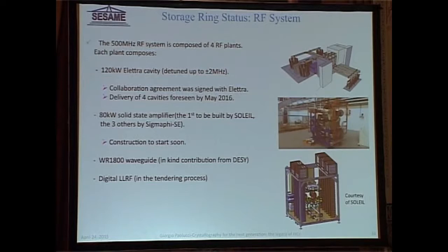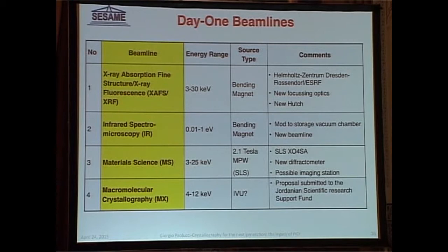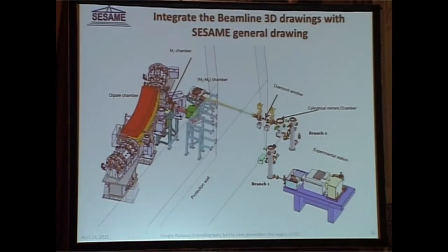These are the first beam lines that will be installed. We start with a project of four beam lines: an infrared spectromicroscope, a beam line for XAFS, one for materials science powder diffraction, and one for macromolecular crystallography. The infrared beam line looks like this.